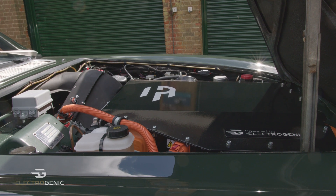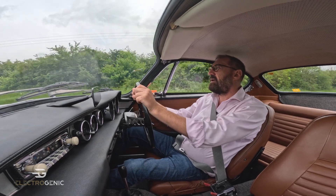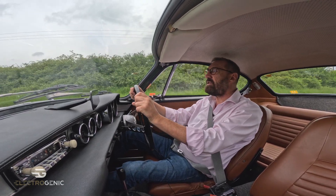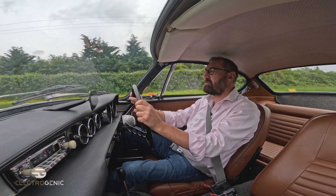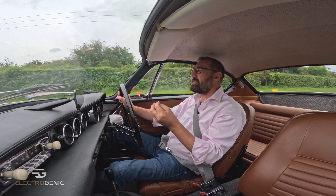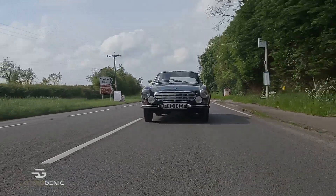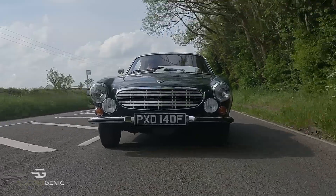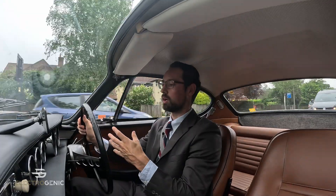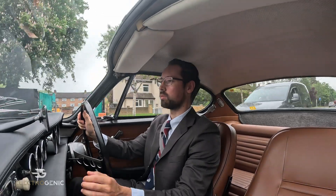This is a bespoke project and where we are in the build is that the vehicle is complete, and we are tuning the electronics to really bring out its character. All of the dials that I see in front of me have been repurposed. We've got the RPM to know when to change gear, and we've got the speed that we're going.